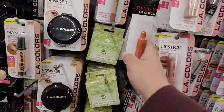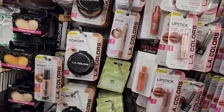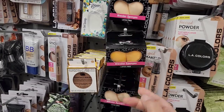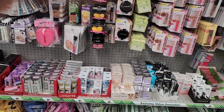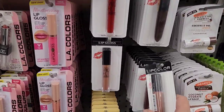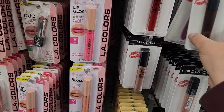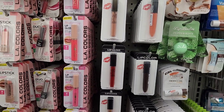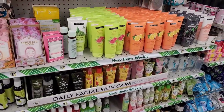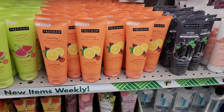They have Revlon — the Cloud Look color — a lot of people have been showing those off. They have two-packs of blender sponges, a good deal at $1.25 for two. There's Maybelline lip color in really nice but minimal packaging, and they are fully loaded on Freeman face masks.